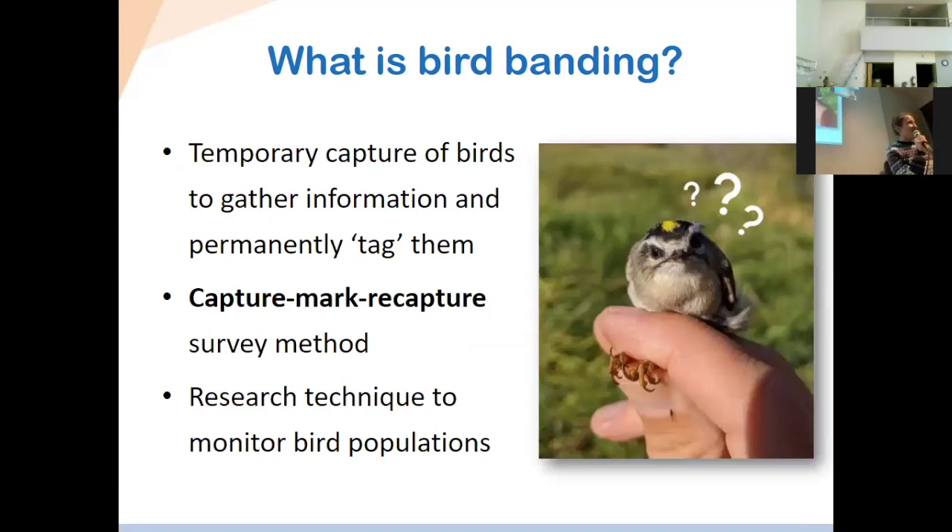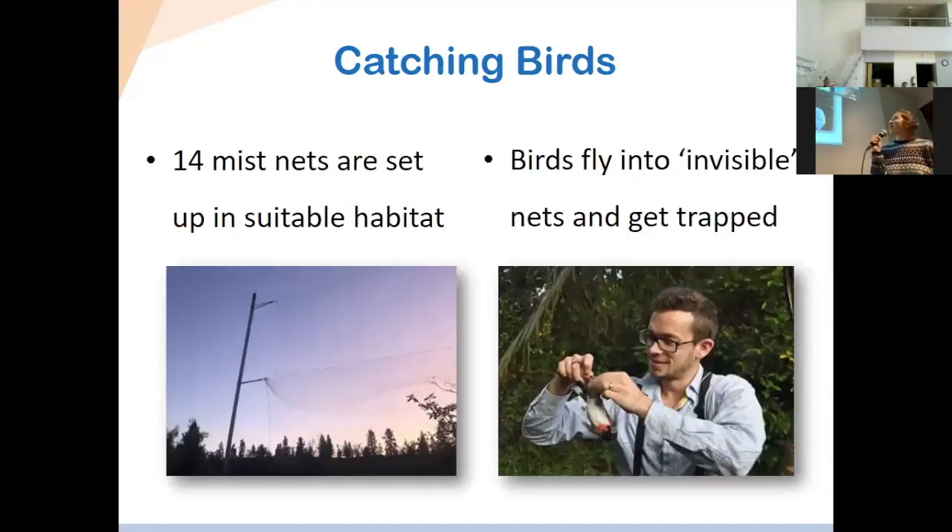Bird banding — since you've been to the station, I presume you know what it is, but I'll still give you an introduction. Basically, it's a temporary capture of birds for tagging and then release. It's a type of capture-mark-recapture survey method frequently used in ecology. To catch birds, we use specifically designed nets called mist nets. We don't use any lures, bird feed, or decoys. It's a passive mist netting effort. We have 14 nets set up in total at the station, in different types of sub-habitats.